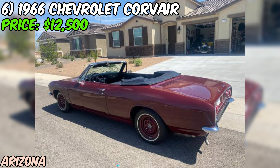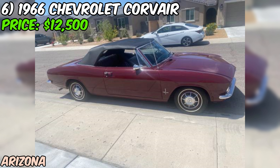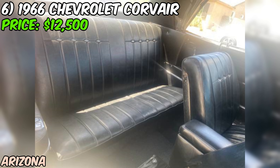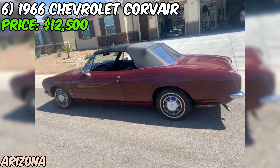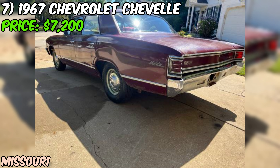With a clean title in the seller's name, this is a legit deal. The seller is asking $12,500 or best offer. Considering the overall condition, the recent road trip, and the fact that everything's working as it should, this seems like a fair price for a piece of American automotive history. If you're looking for a fun, stylish, and reliable classic convertible, this 1966 Chevrolet Corvair Monza 110 might just be the ride of your dreams.